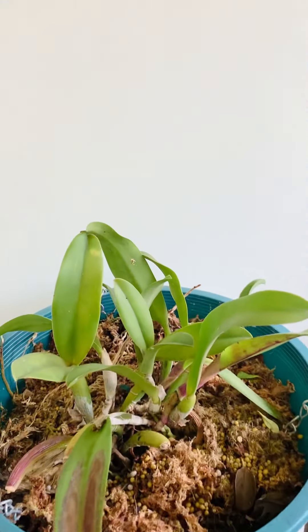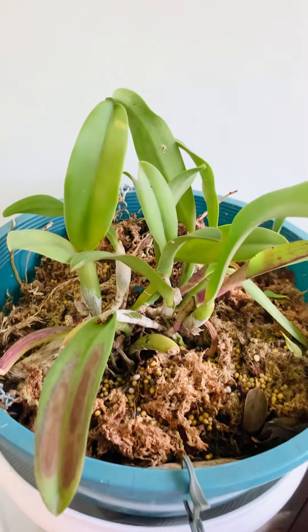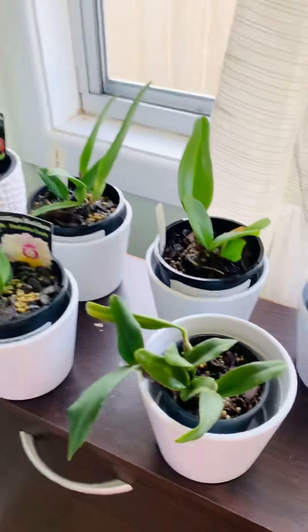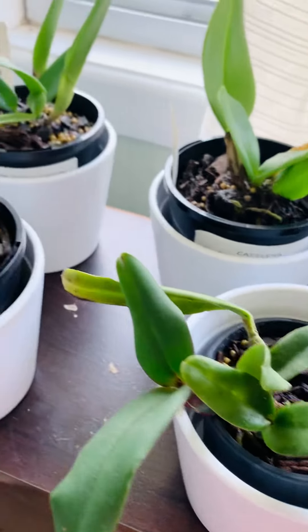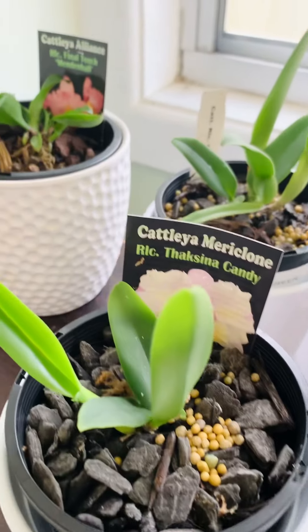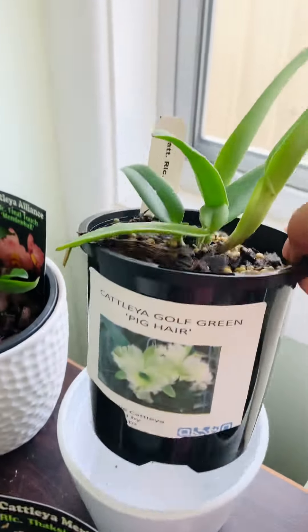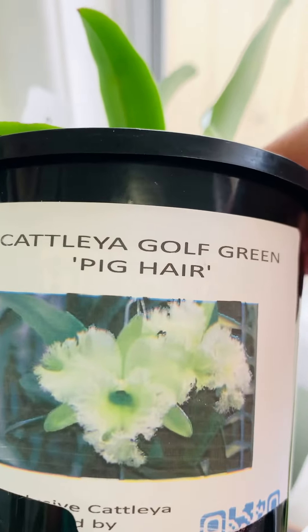This is one of my oldest Cattleyas — the color is fuchsia pink, very very bright dark pink. And this is the baby from that one. And look at the new Cattleya like that. I'll show you this one — this one is white and then there's a mint green in the middle of it.